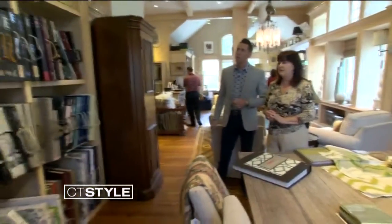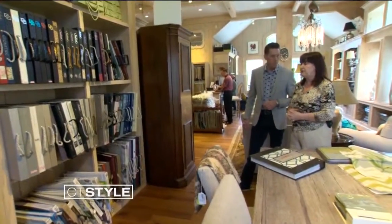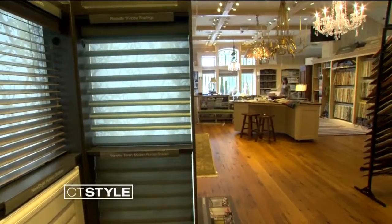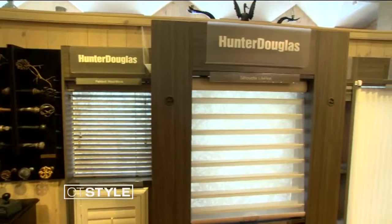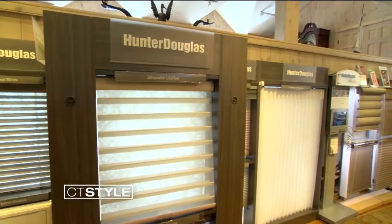Well, this is our wallpaper area, and we carry a lot of really nice brands from extremely reasonable to extremely high-end, based on your project. We also do a lot of custom window treatments — not just draperies, but we also carry Hunter Douglas. What we do is we'll come to your home, and we do not charge — we will measure for free. We'll also give you all the recommendations you might need to solve any window issues, such as privacy and light control.